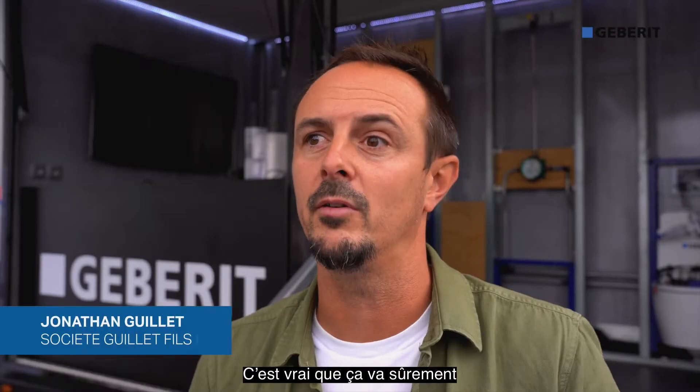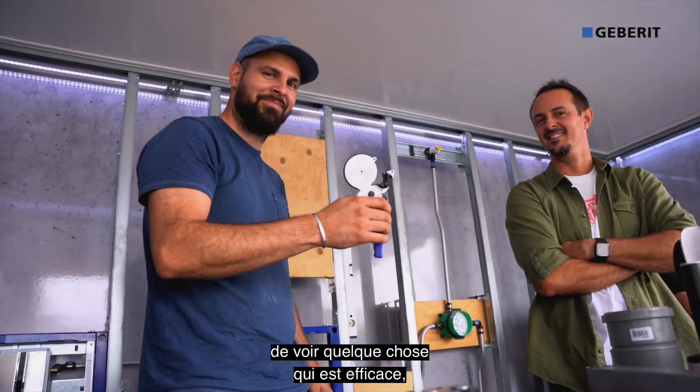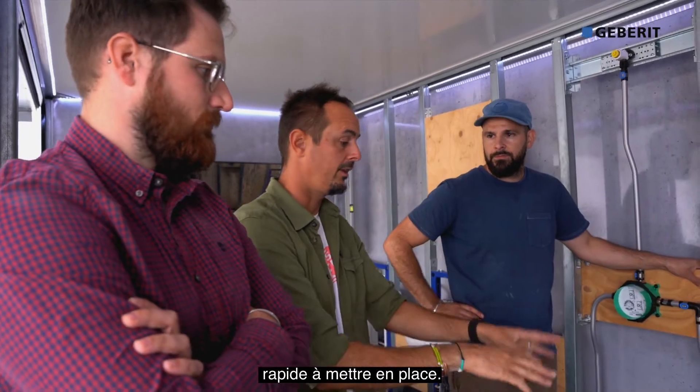Très bonne présentation, ça nous a permis de découvrir de nouveaux produits et c'est vrai que ça va sûrement nous faire gagner du temps sur les chantiers. Je pense que tout le monde est content de voir quelque chose qui est efficace, rapide à mettre en place. En fait c'est fait pour l'utilisateur et le poseur.